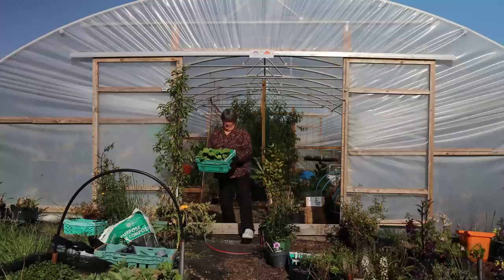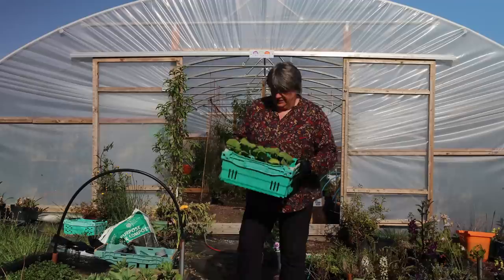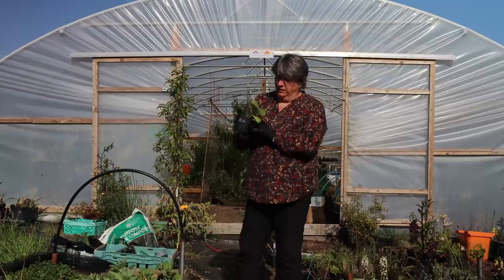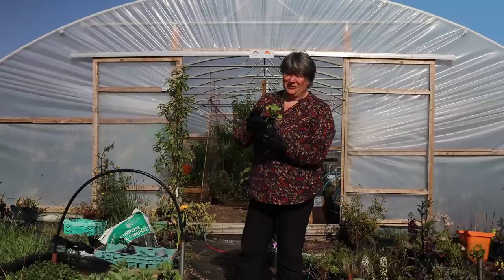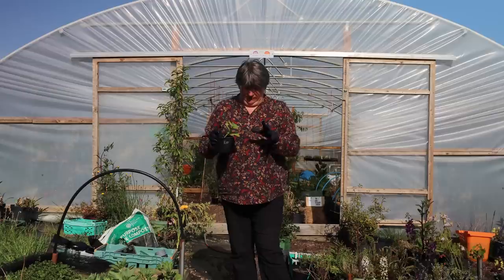In the polytunnel overnight, these lovely squash plants are also ready for me to find a new home for them. I very helpfully labelled the pots — so unlike me — and I'm so happy I did. I'd forgotten I'd done it! This is an Uchiki Kuri squash, a small orange winter squash. I love the taste of those and they're also really highly decorative plants.